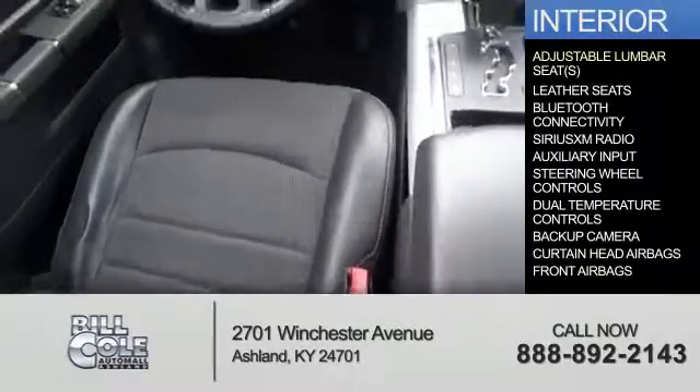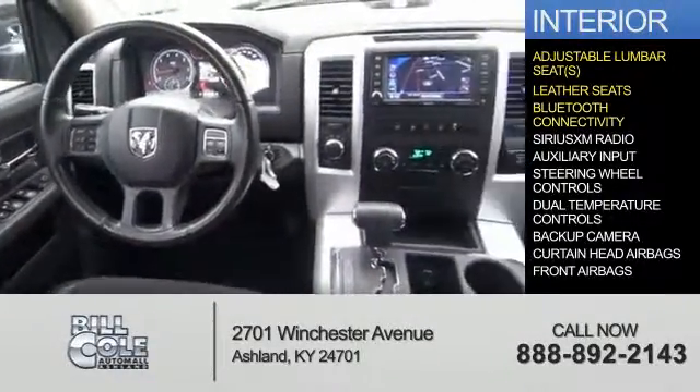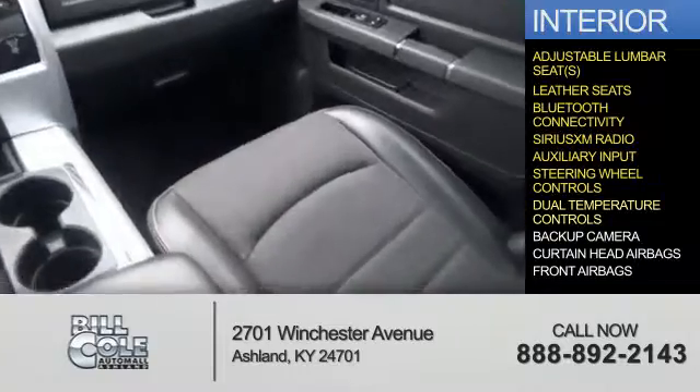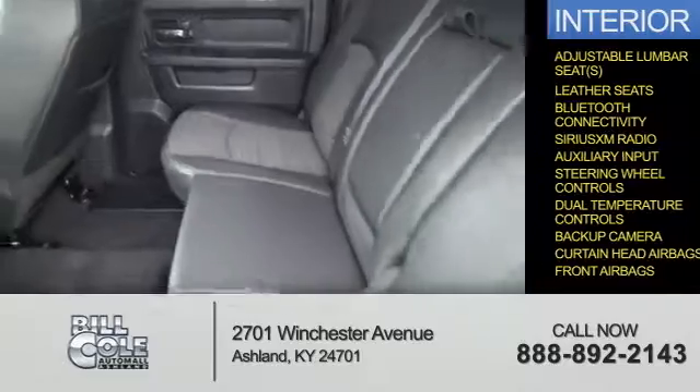Inside you'll find adjustable lumbar seats, leather seats, Bluetooth connectivity, Sirius XM satellite radio, an auxiliary input, steering wheel controls, dual temperature controls, a backup camera, curtain head airbags, and front airbags.